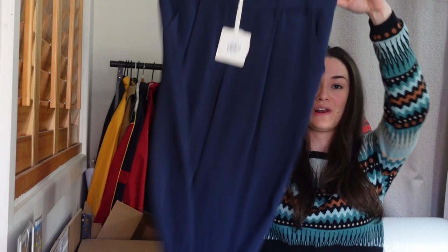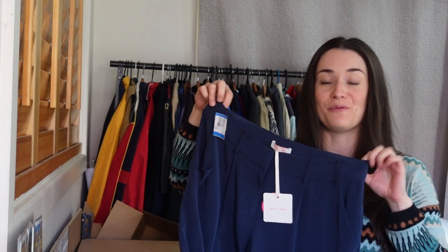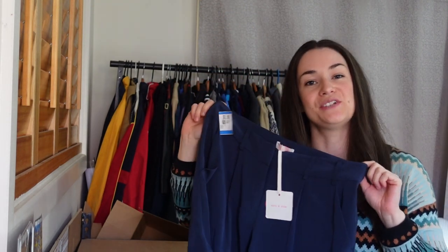My best find for the day has to be this brand new pair of 100% silk assassin bide pants. They actually didn't even make it onto the floor at Savers because I got them right off the rack as they wheeled it out. So that was an absolute gem.